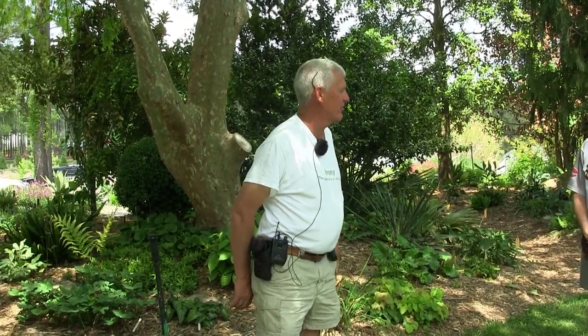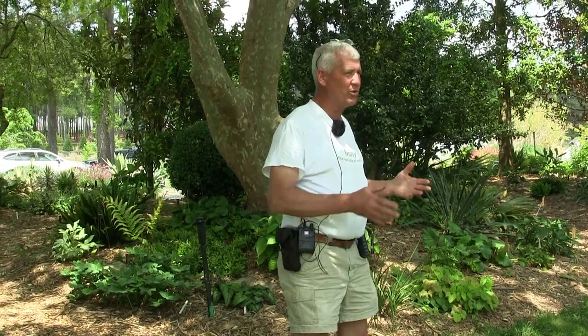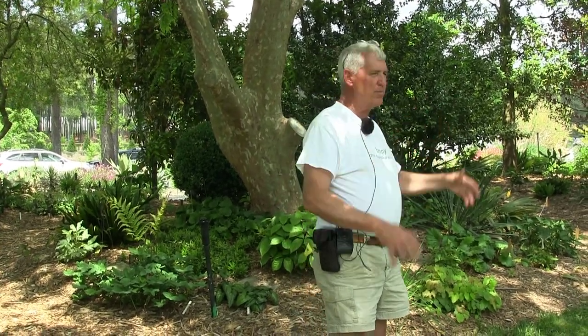Welcome everybody to Juniper Level Botanic Gardens. Today we want to do something a little different — talk about gardeners that are new to the area, figuring out how to garden in North Carolina, because North Carolina is quite different from a lot of other areas of the country. I want to talk about a few things today, and I'd love to make this one where you all ask a lot of questions.